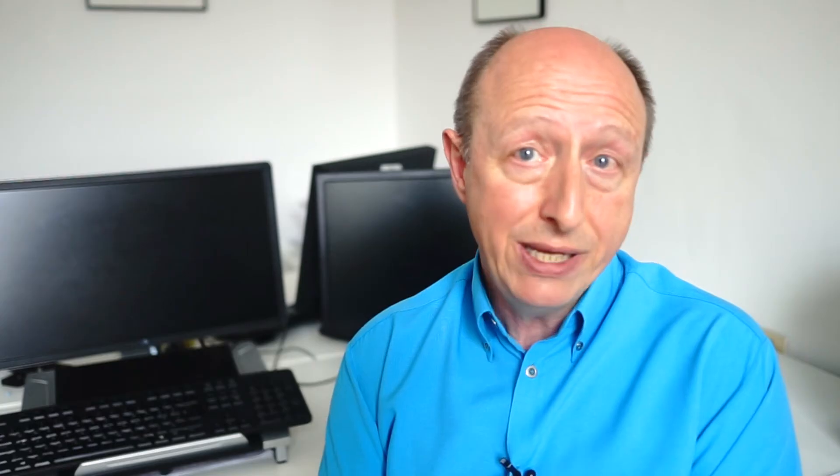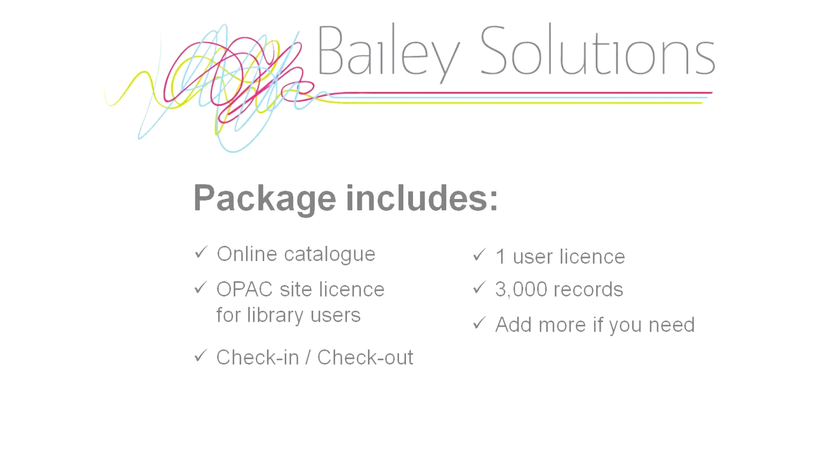You enter the data and we keep your software up and running in the cloud. It's a step up from the reference package because you can keep track of loans to your library users.